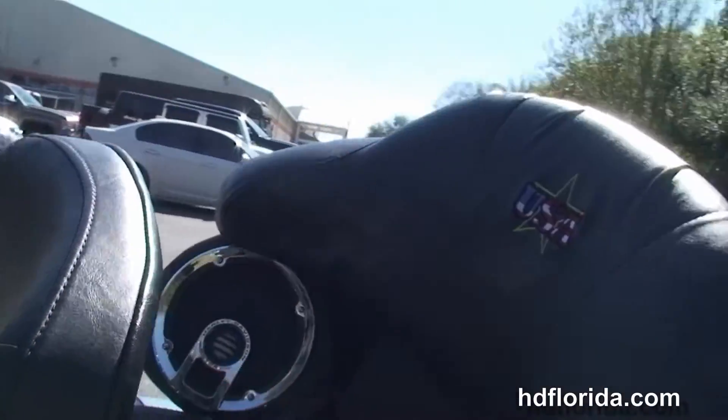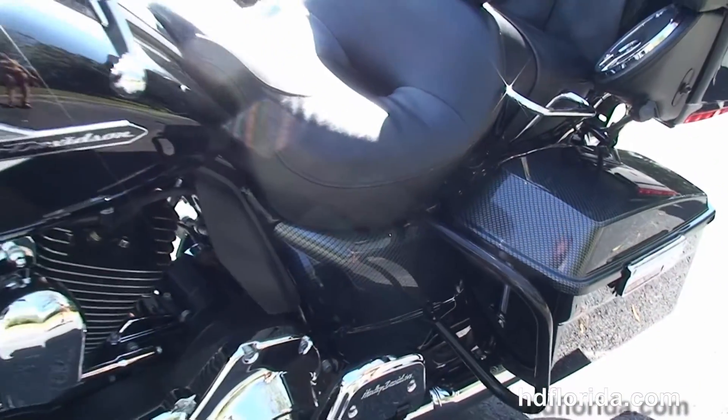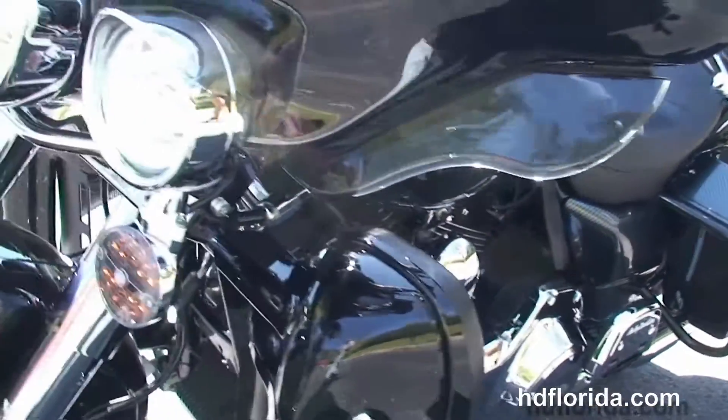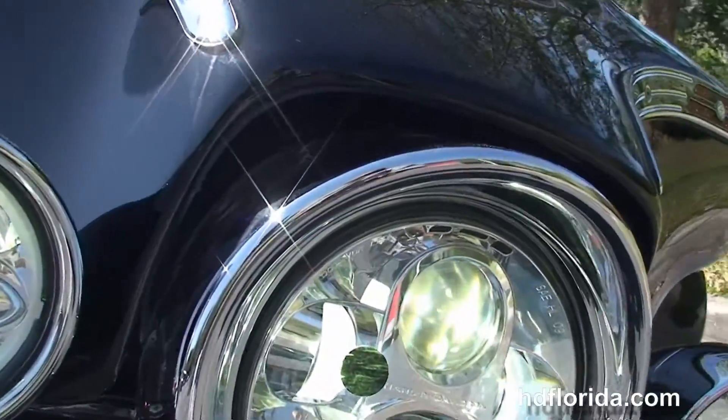Carbon fiber painted inner fairing, upgraded grips, levers, and mirrors. This bike has factory ABS and security, Daymaker LED headlamp, chrome passing lamps, and LED turn signals — and let's give this bike a quick listen.